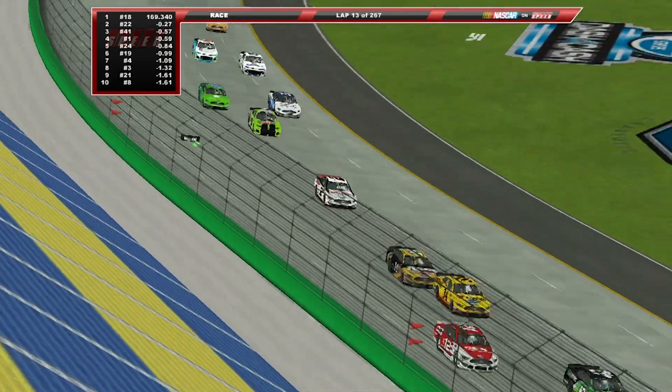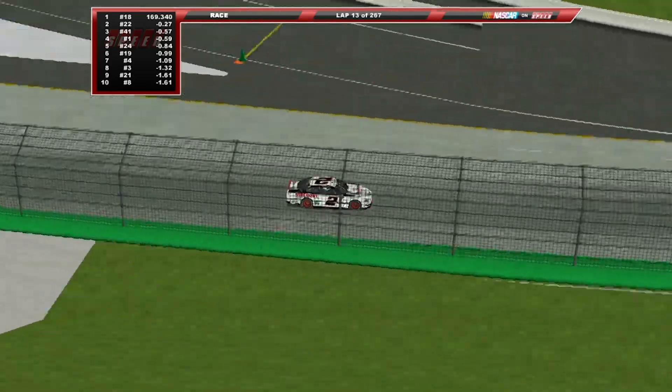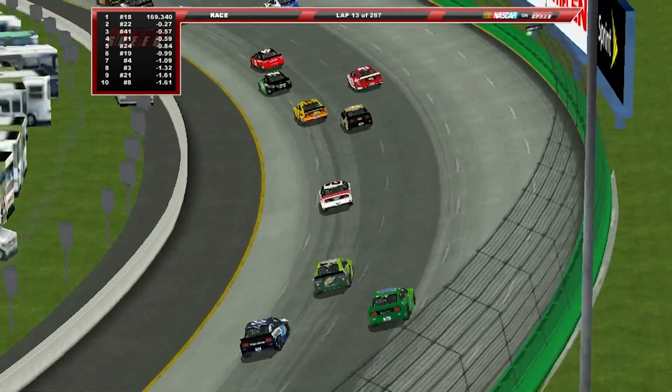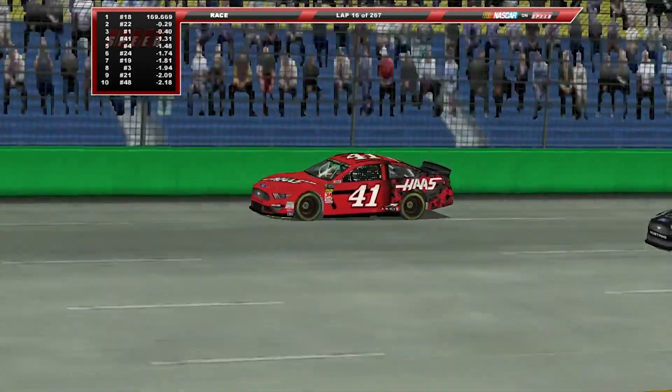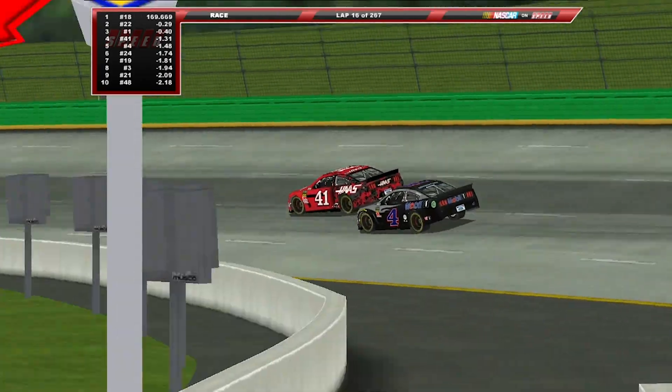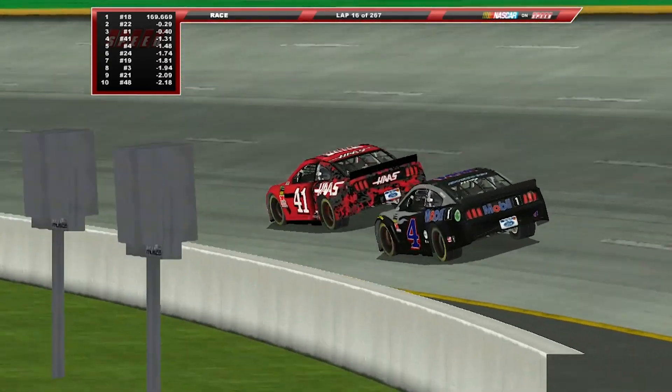Brad Keselowski has the most victories at this racetrack in the Cup Series — three wins in total. There's not too many winners in this field considering there's only been eight races here, but they've all been hogged up by four drivers: Keselowski, Truex, Busch, and Kenseth. Obviously Matt Kenseth is not in this race tonight. Daniel Suarez had a great car in qualifying, but he is on the cut line for the playoffs.